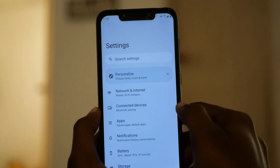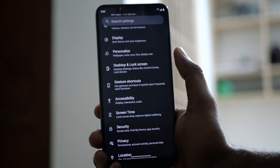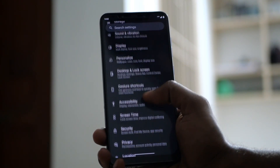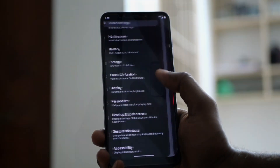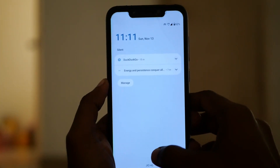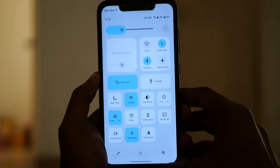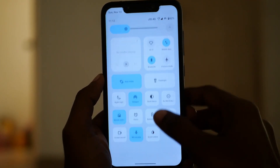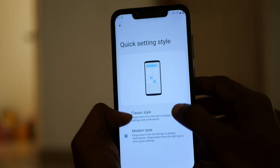I did have some trouble booting this ROM up for a while, but apart from that everything worked fine with the setup. Once you start using this ROM, you really do notice the closeness to stock Android. One thing that stands out is the notification panel — you have your notifications on a separate panel and your quick settings on a different panel. Motorola does give you the option to change it to the default stock Android version, which I did.